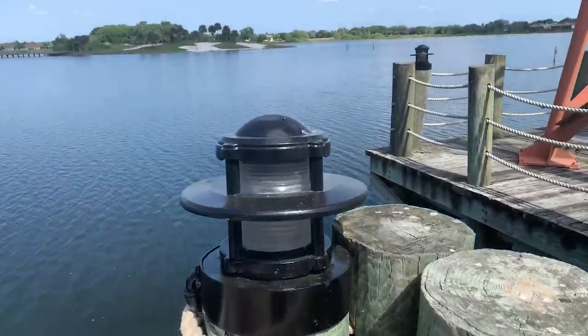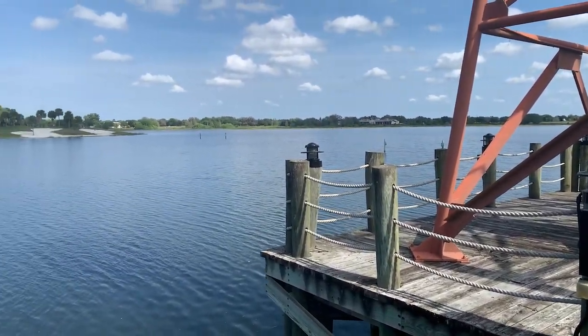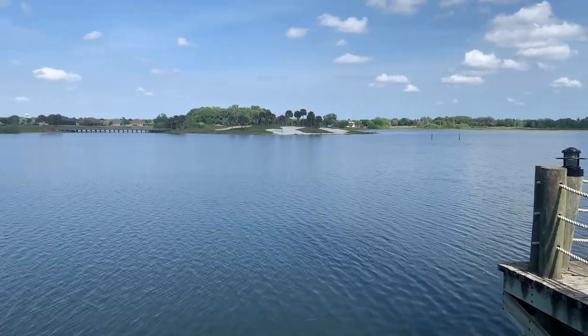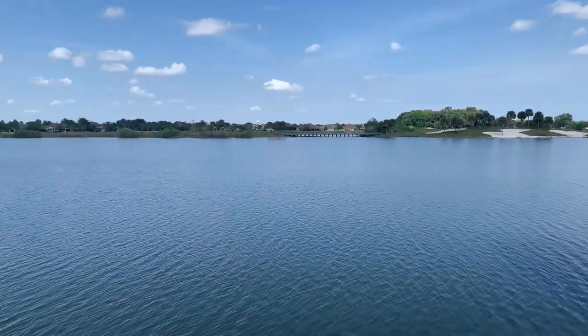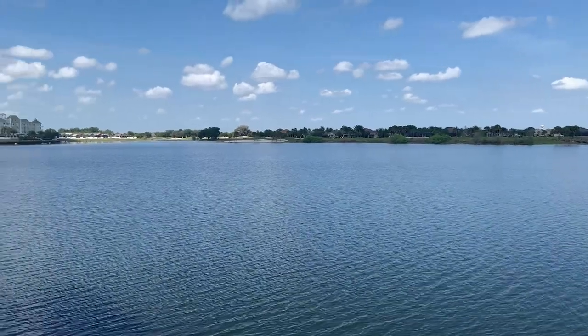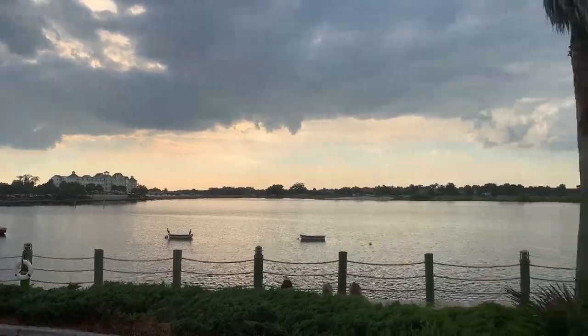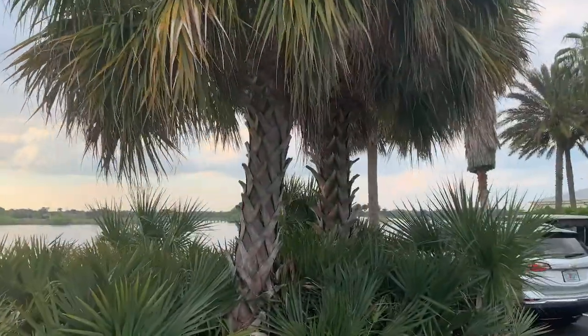While we're waiting on our food, let's get a view of the water over here. I also took a video of what the lake looks like in the evening, so I'll insert that now. Here's the little lake that it sits on. You can hear in the background they got some live music playing.